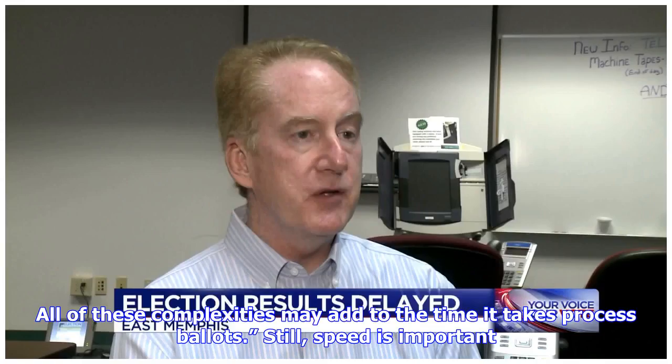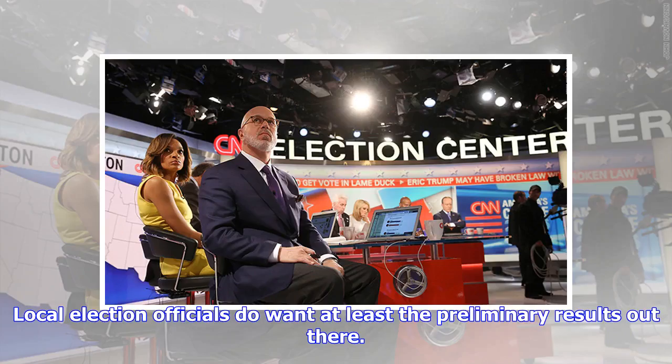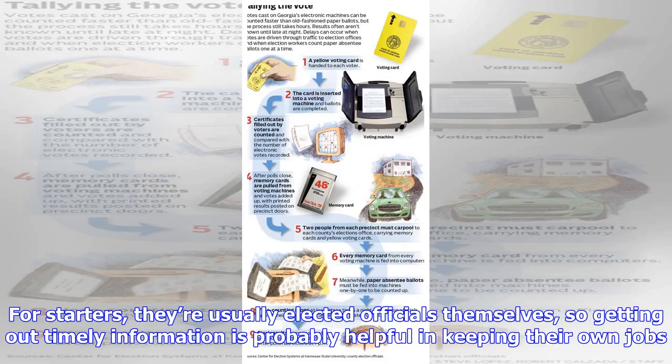All of these complexities may add to the time it takes to process ballots. Still, speed is important. Local election officials do want at least the preliminary results out there. For starters, they're usually elected officials themselves, so getting out timely information is probably helpful in keeping their own jobs.